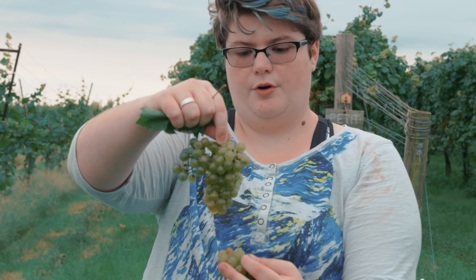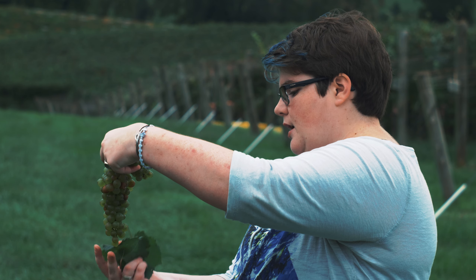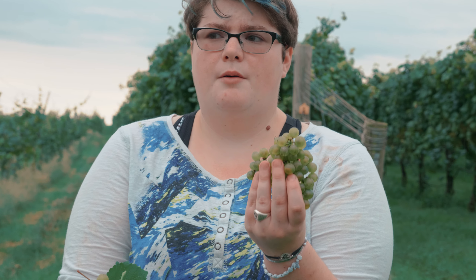Rhone varieties do really well in the state of Virginia. Viognier is originally from the Rhone Valley of France, which is almost the same parallel. We decide when to harvest when we get a good brix count and a good pH count.